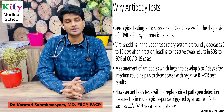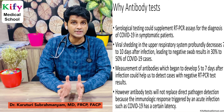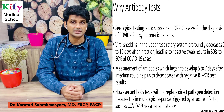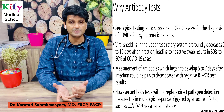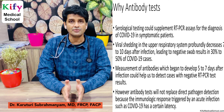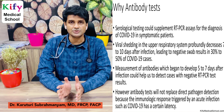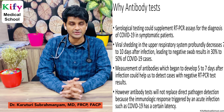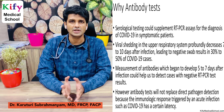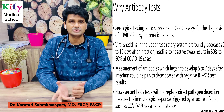Why antibody tests? They can supplement RT-PCR assays in the diagnosis of acute COVID-19. Viral shedding in the upper respiratory system profoundly decreases 7 to 10 days after infection, so when patients come late — usually in the second week after 10 days — the swab test becomes negative, and antibody testing helps diagnose acute COVID-19. However, antibody tests will not replace direct pathogen detection, because the immunological response has a certain latency — it usually takes 5 to 7 days to develop antibodies. So antibody testing is not useful when the patient comes in the first week.